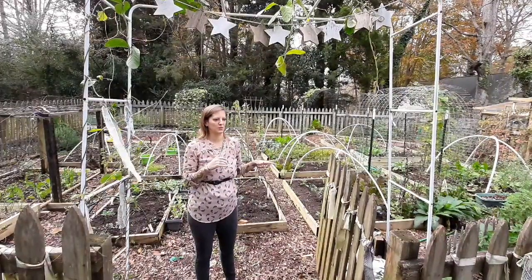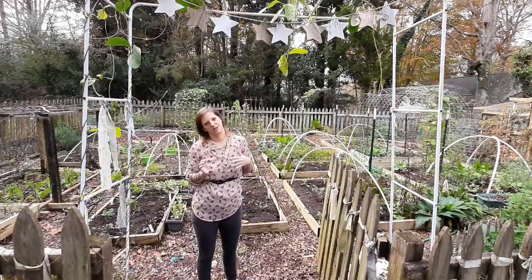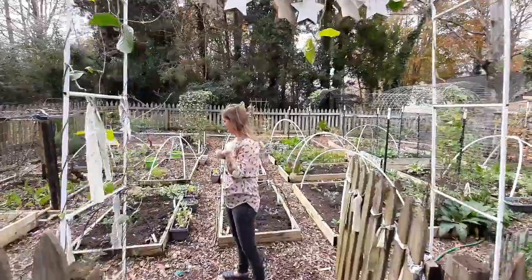I'm just going to show you what I have planted, and then I'll take you into the greenhouse, which is finally done and has really been taking up a lot of our weekend time. So come on in.